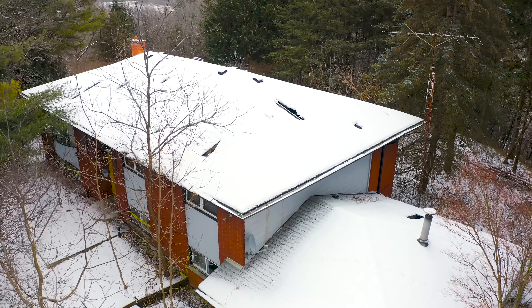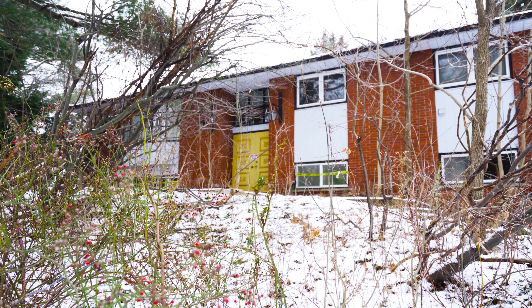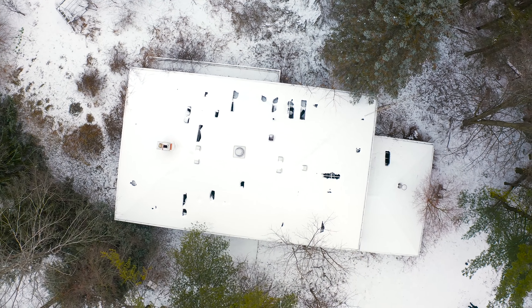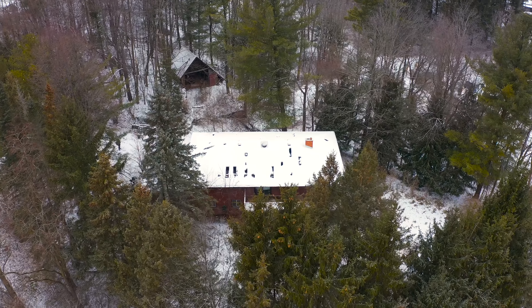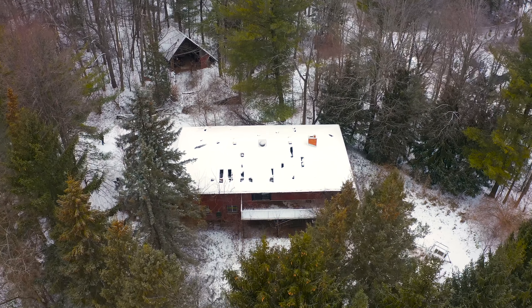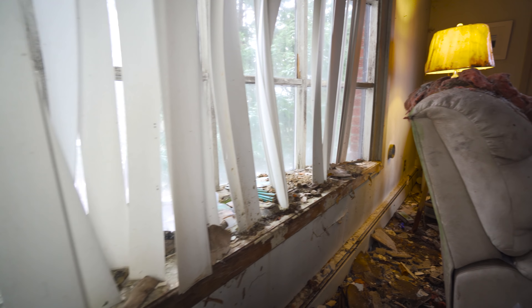Nestled at the top of a hill, deep in the woods lies this incredible forgotten time capsule. Abandoned sometime in 2013, the German family that once lived here seemingly got up one day, never to return. All of their items were left behind and the power was left on as if they planned to only be gone for a few hours.